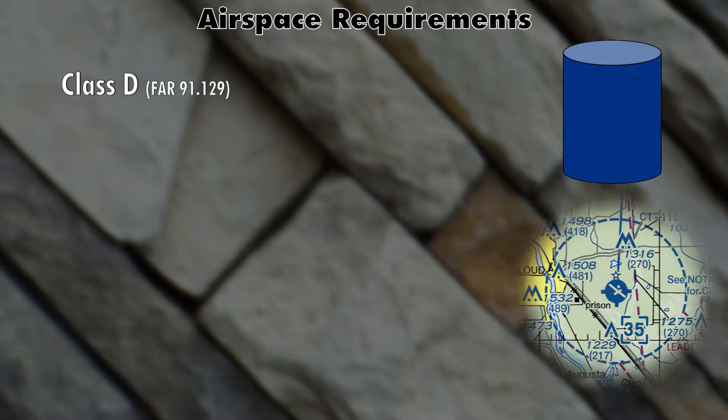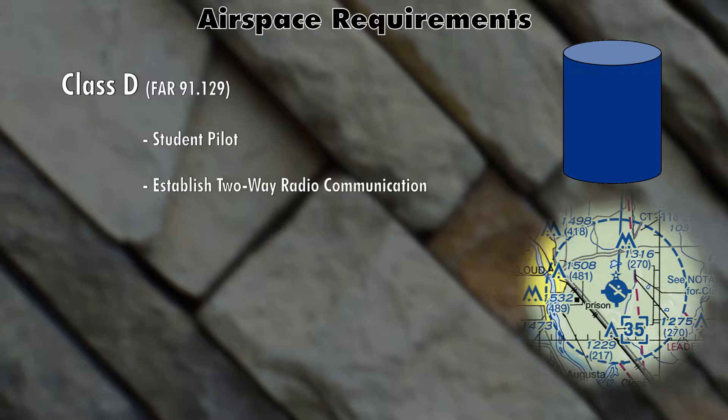Class Delta on the other hand does have a few requirements. You must be at least a student pilot in order to operate in Class Delta airspace. You also have to establish two-way radio communication with air traffic control in order to enter Class Delta airspace. Two-way radio communications are established when air traffic control repeats your call sign back — that's called establishing communication.